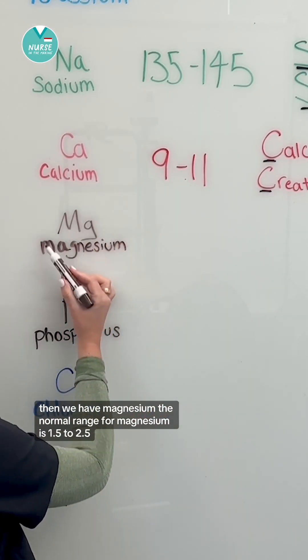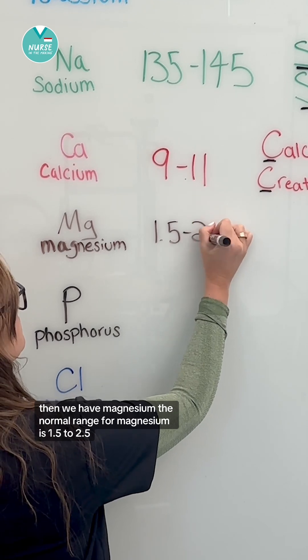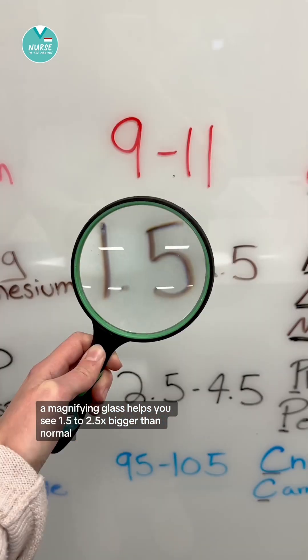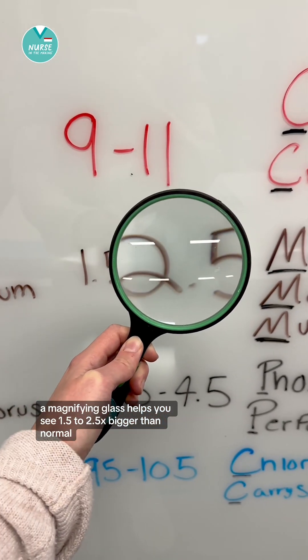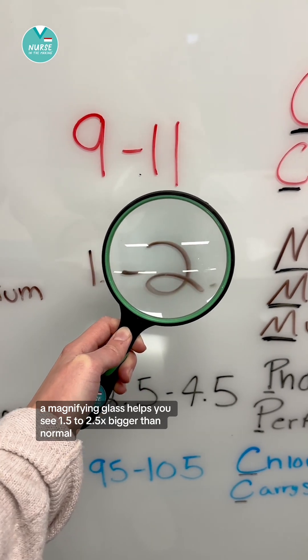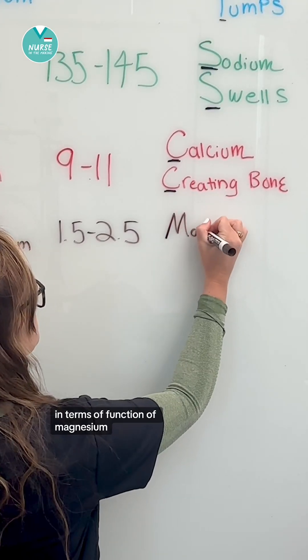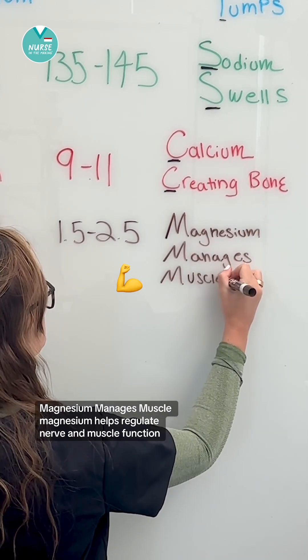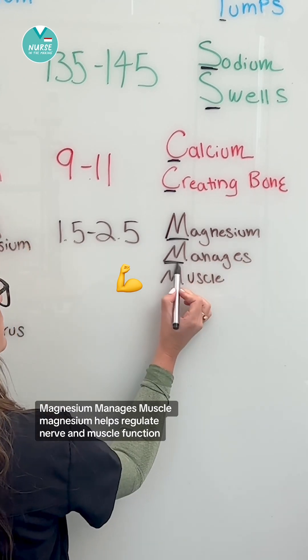Then we have magnesium. The normal range for magnesium is 1.5 to 2.5. You can remember this by the memory trick: a magnifying glass helps you see 1.5 to 2.5 times bigger than normal. In terms of function, magnesium manages muscle — magnesium helps regulate nerve and muscle function.